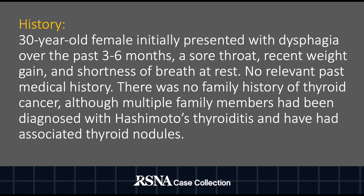For history, a 30-year-old female initially presented with dysphagia over the past three to six months, a sore throat, recent weight gain, and shortness of breath at rest, with no other relevant past medical history. There was no family history of thyroid cancer, although multiple family members had been diagnosed with Hashimoto's thyroiditis and have had associated thyroid nodules.